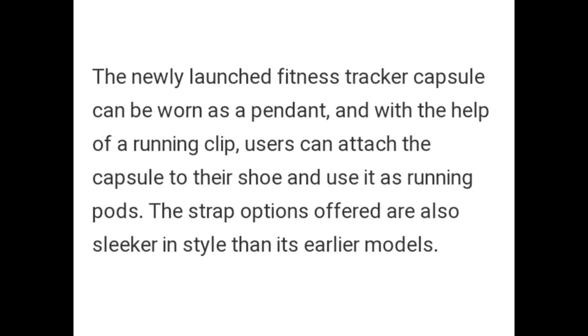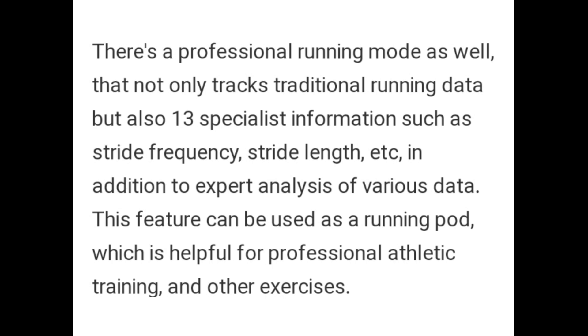The newly launched fitness tracker features a capsule design that can be worn as a pendant or attached to shoes with a running clip. The strap option offers a sleeker style than its earlier model. The professional running mode not only tracks traditional running data but also 3D specialist information such as stride frequency and stride length, offering expert analysis to assist with professional athletic training.